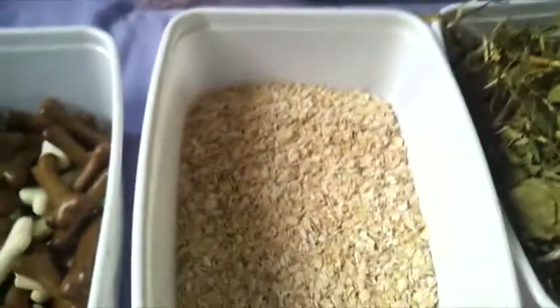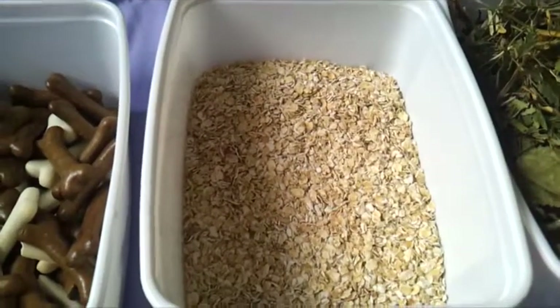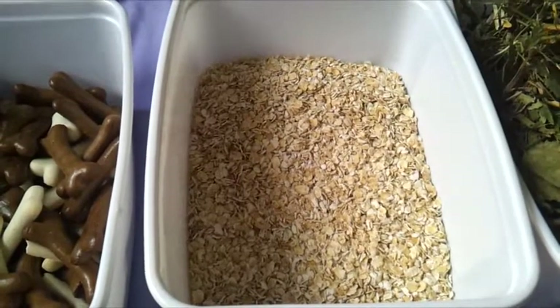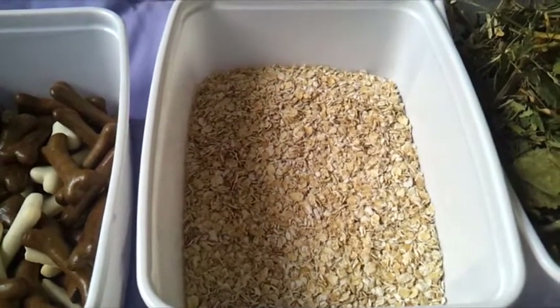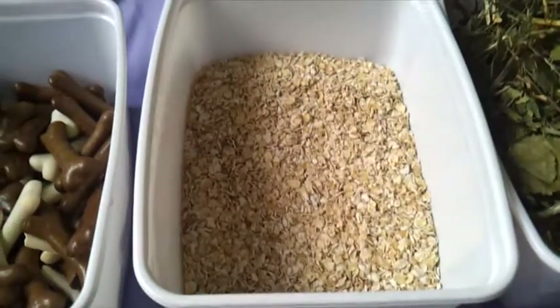We next have some porridge oats. I usually use this to make up my own porridge for the hamsters, or I just put it into their food mix dry. They really enjoy their porridge and it's a nice little treat for them.